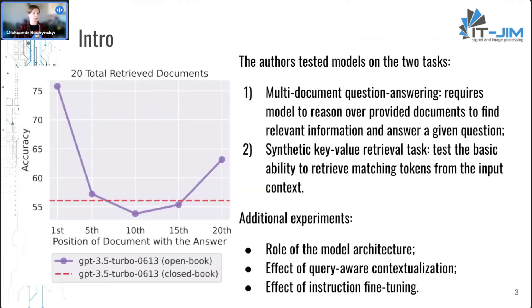The authors experimented with a variety of state-of-the-art models like MPT-30B Instruct, LongChat, GPT-3.5 Turbo, and Claude on tasks of accessing and using information within an input context. Experiments with multi-document question answering and a synthetic key-value retrieval task were conducted. Authors made controlled changes to the input context size and position of relevant information to better study this problem.